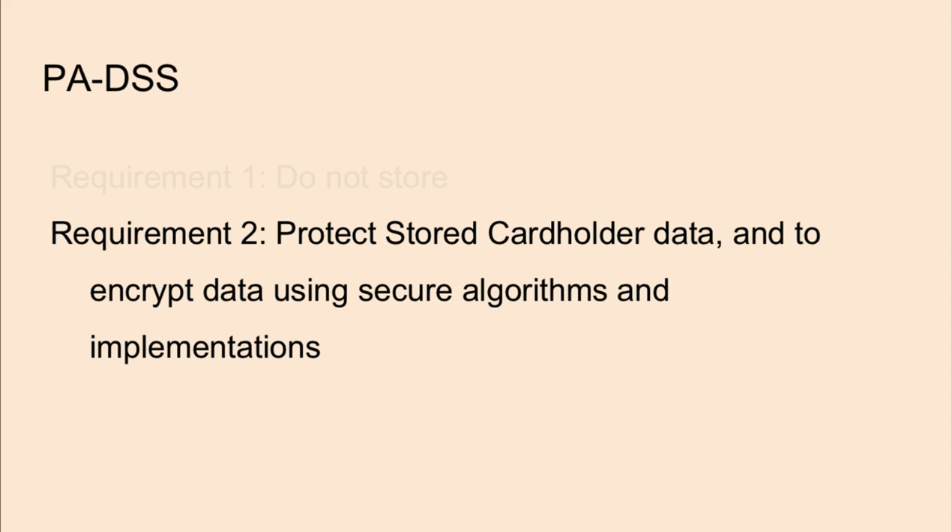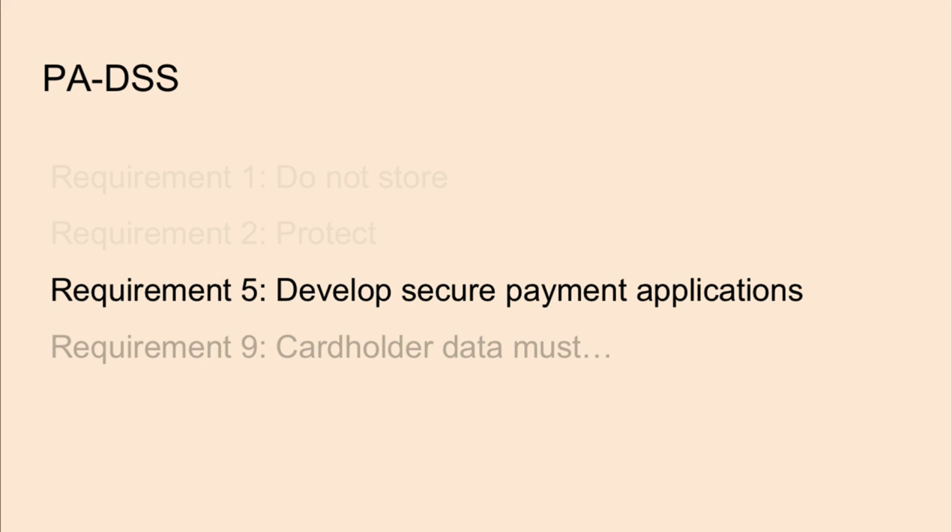Requirement 2 is to protect stored cardholder data and to encrypt data using secure algorithms and implementations. In this standard, it's not quite obvious which strong encryption algorithms or implementations to use. From an attacker's perspective, it's important to investigate interactions with the database and find weaknesses — weak encryption workflows, default passwords in the database, plain text credentials in configuration and temp files, and so on.